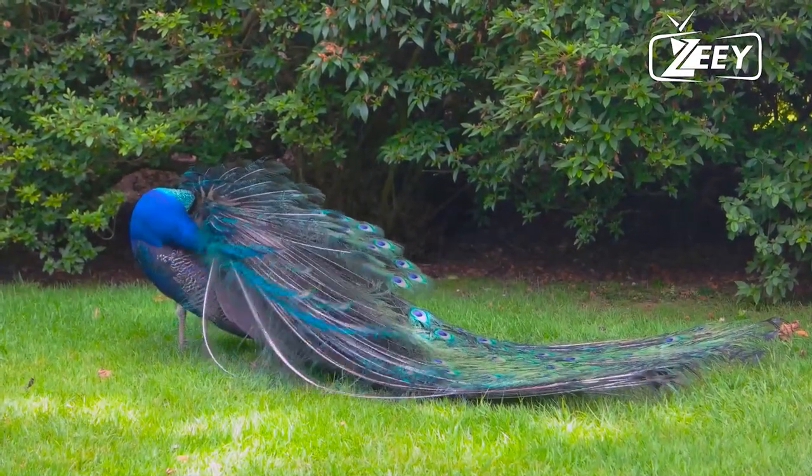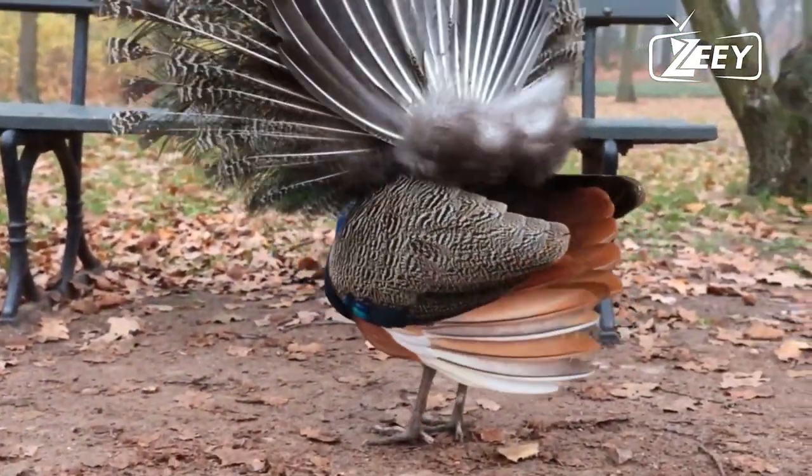Although they are renowned for their striking appearance, there is much more to these exotic birds than first meets the eye.